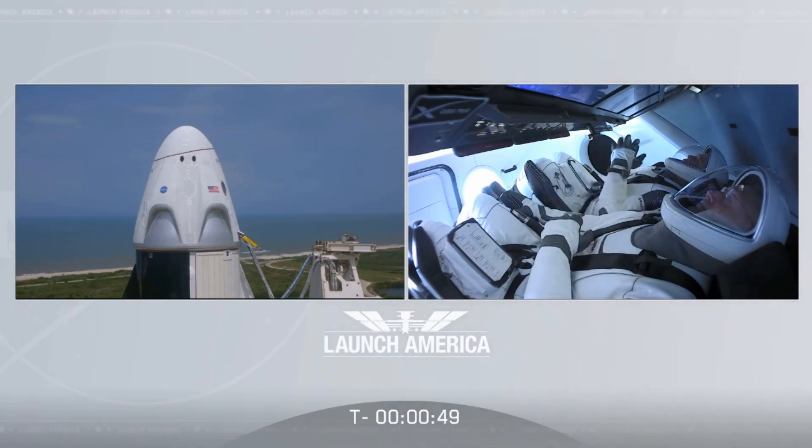Under a minute now. The FTS, the flight termination system, has been armed. Dragon, SpaceX, go for launch.